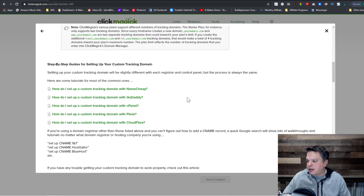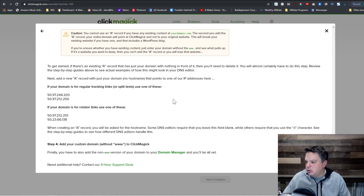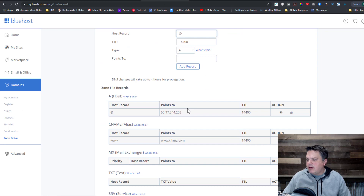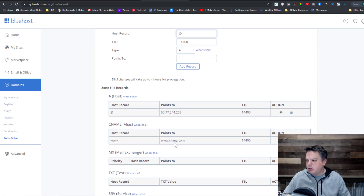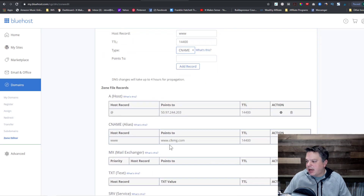I got that IP address by going to Tools > Domain Manager within ClickMagic and hitting Start Here. Scroll down and it'll tell you that if you're creating an A record, you want to point it to one of these two IP addresses. Now, if someone types in www.imsblog.net, I want to redirect them to that URL. So I would type in www, create it as a CNAME, copy and paste the target URL, and hit Add Record. You have to give it about 30 minutes to an hour before ClickMagic actually sees it.